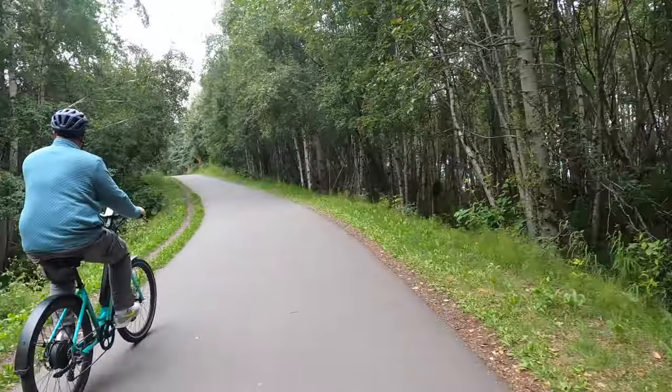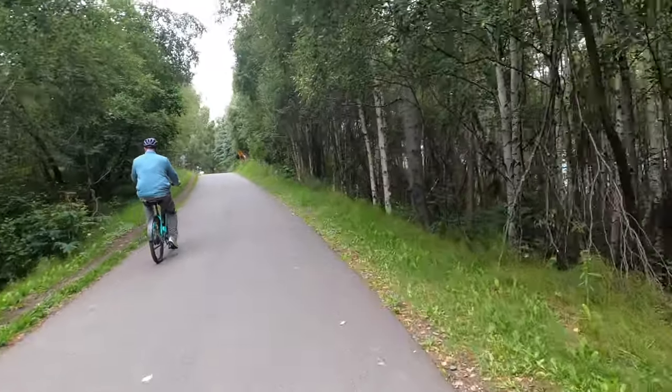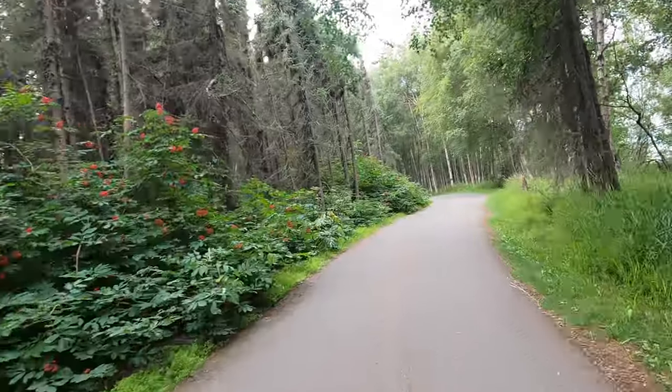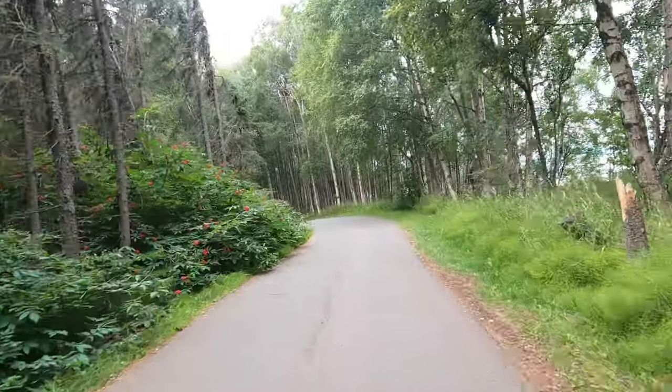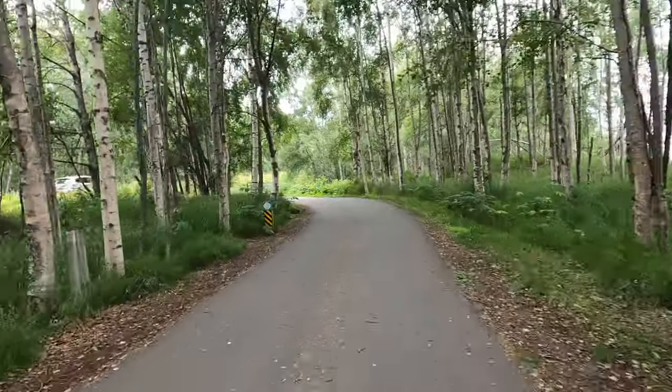Three and a quarter miles in, heading up a hill through the forest. 3.4 miles in — we're seeing some really beautiful little ash trees along the side with red berries. Just a really pretty ride.